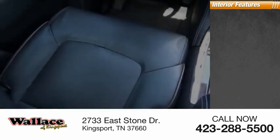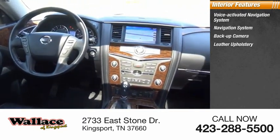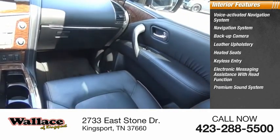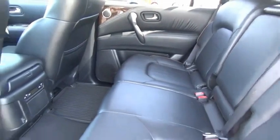Inside you'll find voice-activated navigation system, navigation system, backup camera, leather upholstery, heated seats, keyless entry, electronic messaging assistance with read function, premium sound system, steering wheel audio controls, security system.